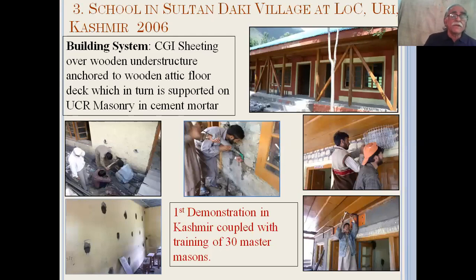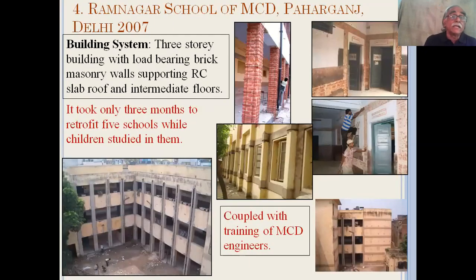In Kashmir, we did the first demonstration retrofitting of random rubble masonry with tin roofs, and along with that we trained 30 master craftsmen. In Delhi, as a pre-disaster intervention for the Government of India, we retrofitted five masonry schools which were up to three stories high, built of brick masonry in lime mortar. These were coupled with training of Municipal Corporation of Delhi engineers.